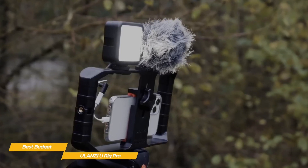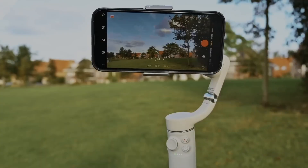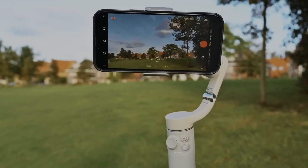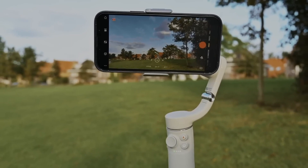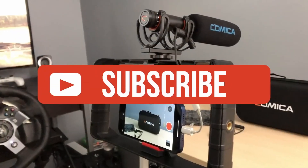Please give the video a like if you enjoyed it or if it has helped you. The description below includes links to each of the products mentioned. If you're new to the channel, click the subscribe button to stay up to date on the most cutting-edge technological developments.